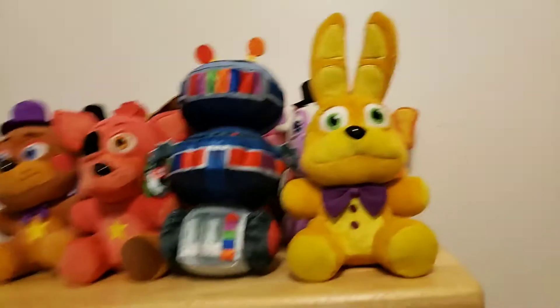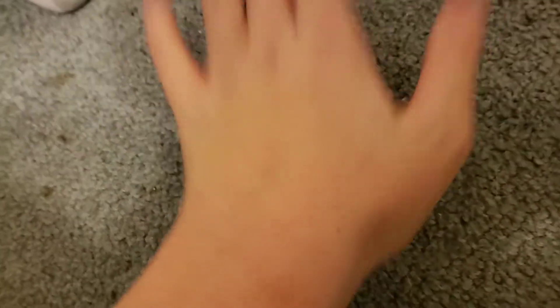Leave your comments on what you think of Spring Bonnie. Give this video a big fat thumbs up, share the video with your family and friends, favorite the video, and we'll see you all next time. Bye, everyone.